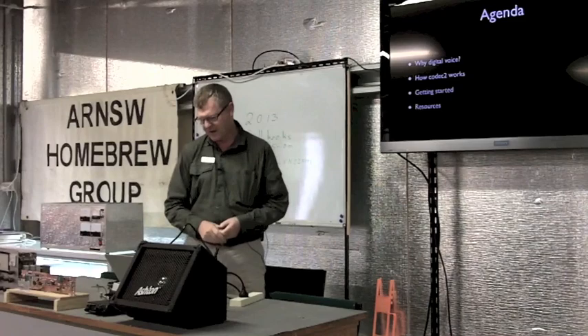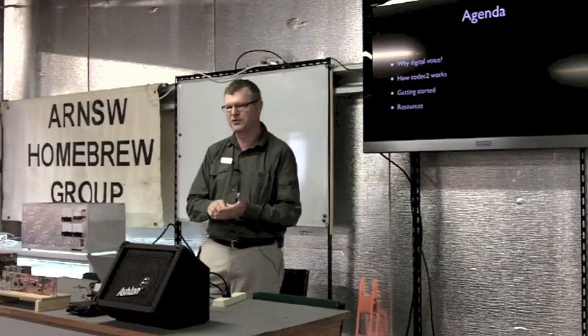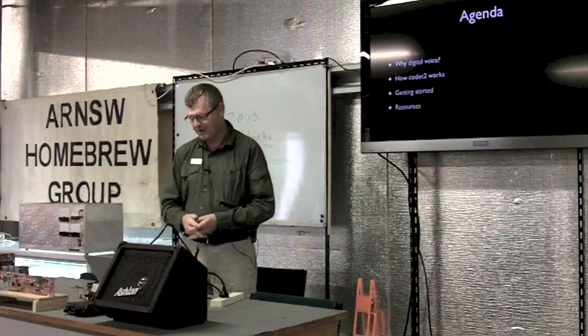I'll talk a little bit about why I'm interested in digital voice on HF and why it's a good idea. A bit about Codec 2, which is the thing that encodes voice into a very low bitrate data stream. That's been written by an Australian, David Rowe, based in Adelaide.